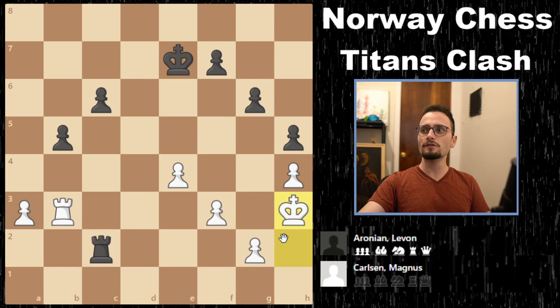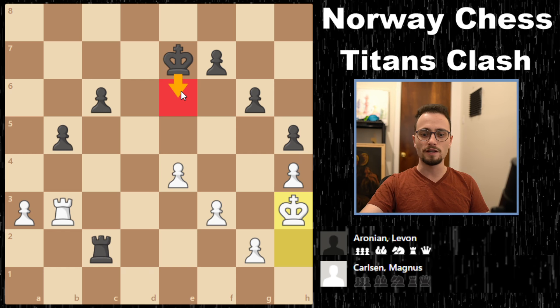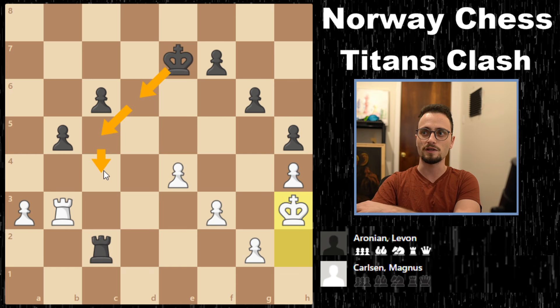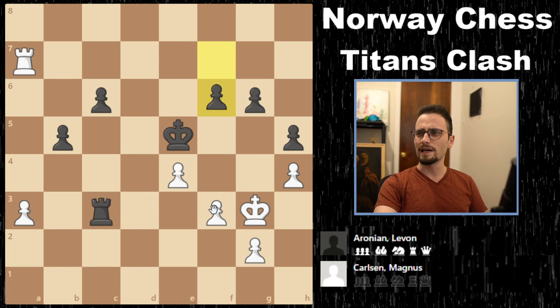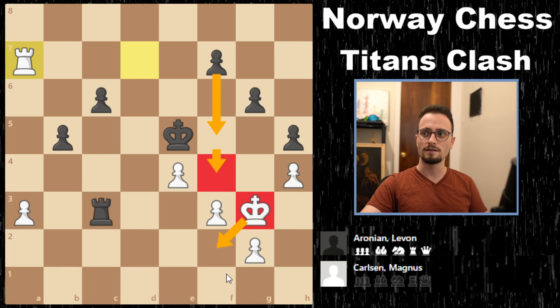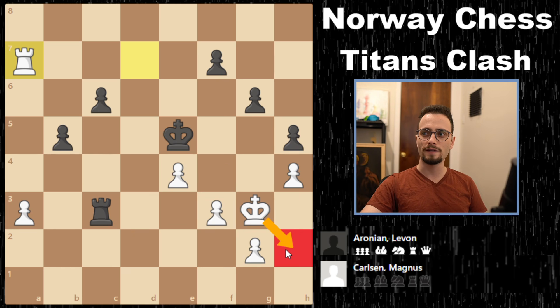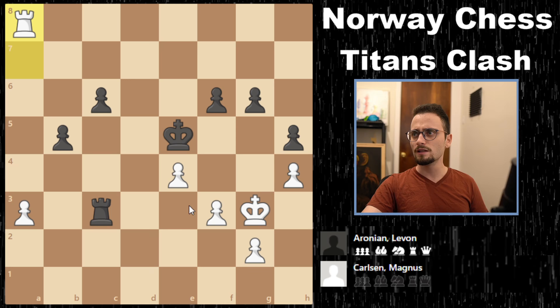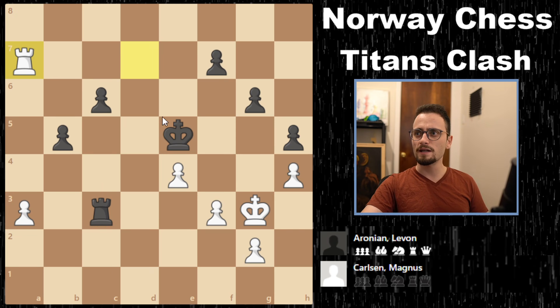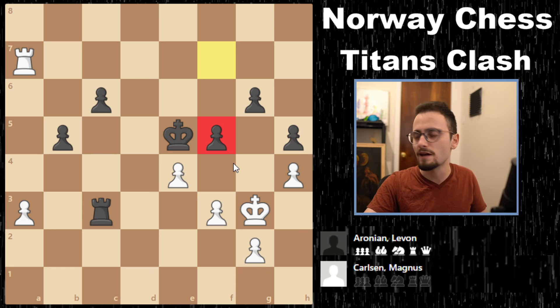The players start bringing in their kings. Levon should not have gone king e6 — he apparently should have gone king d6, king c5, king c4. He also messed up again a little later. He should have maybe played f5 with the idea to play f4 and basically make the white king go to the back rank. So Levon was giving Magnus chances. Apparently Levon had to go for some weird rook maneuver to set the path for his c-pawn. According to the engine, the move f5 was around minus 7 — the winning move.